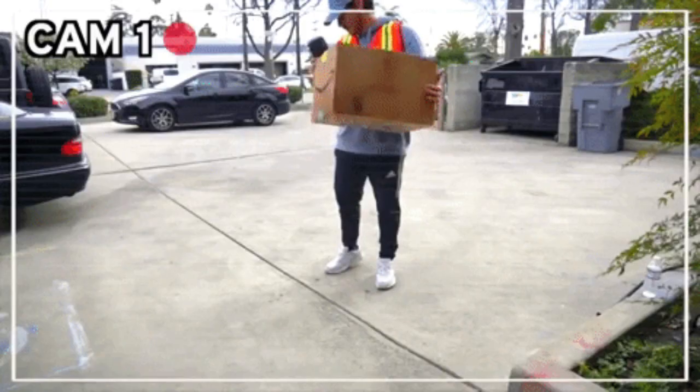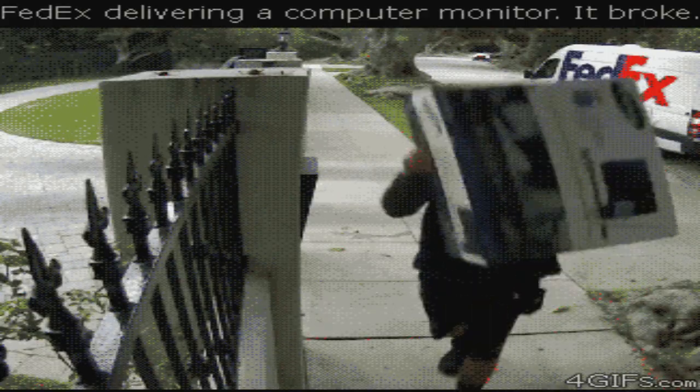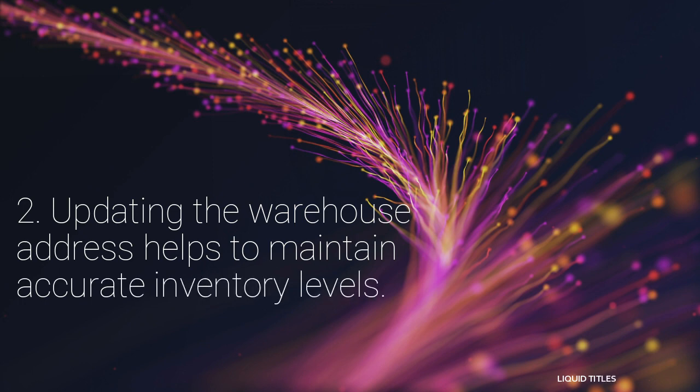If you haven't updated the warehouse address, the delivery provider won't pick up your orders. It is important to update your warehouse address. Second, updating the warehouse address helps to maintain accurate inventory levels.